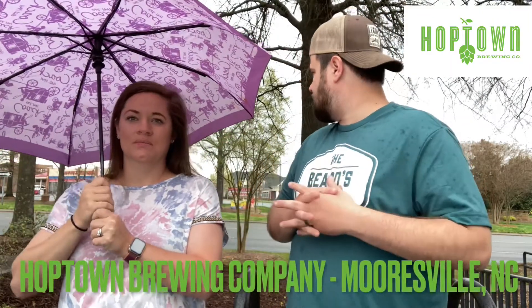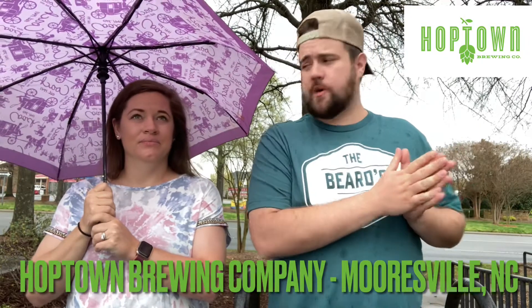Welcome back to Beard's Watch Brew Review. Jerrion, Jacob, it's been a while since we've done one of these. We are in Mooresville, North Carolina for the grand opening weekend of Hop Town Brewing Company.